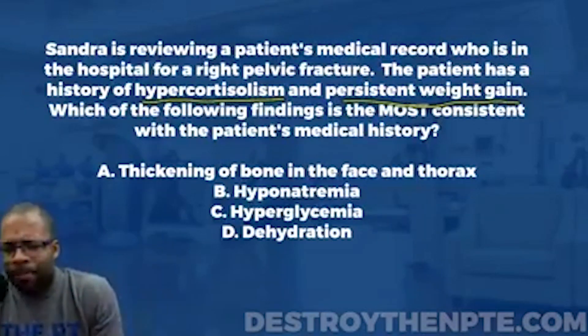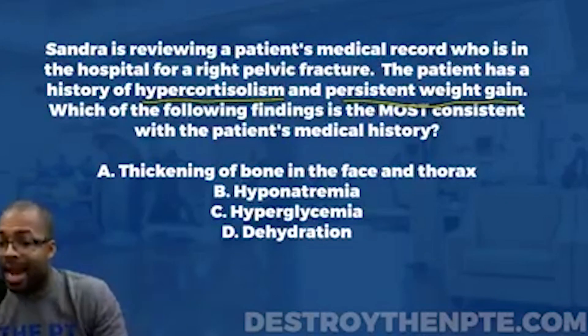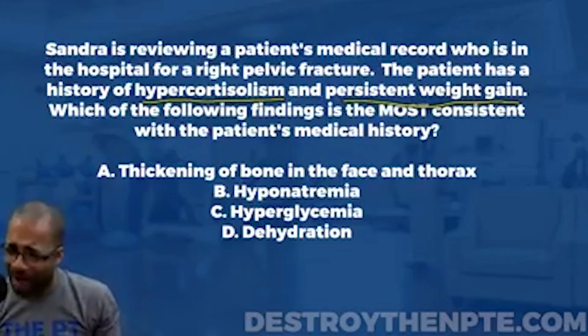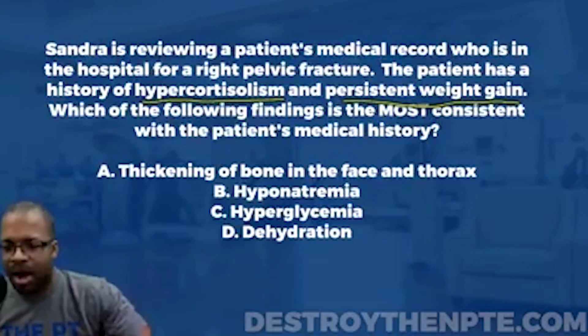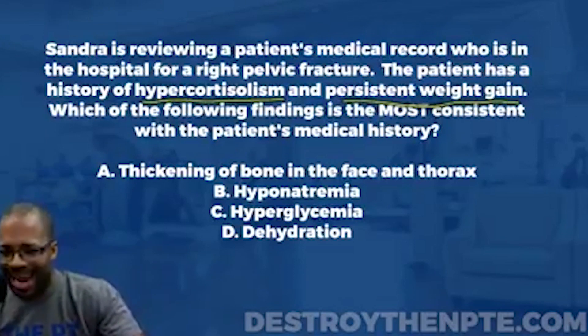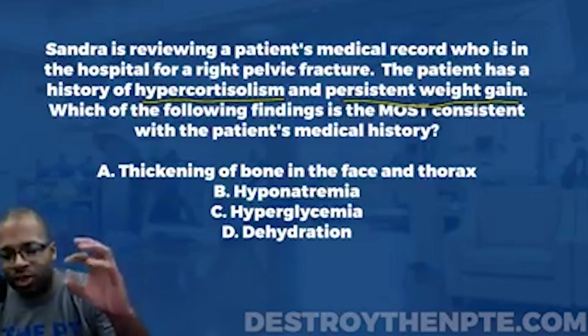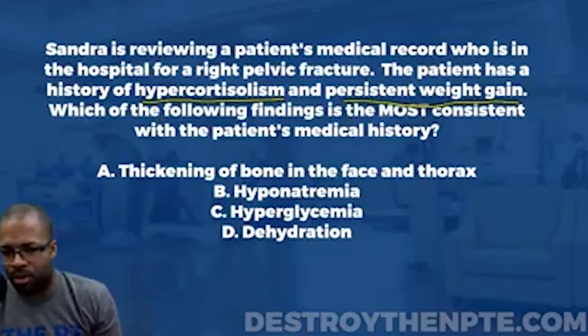What is hypercortisolism? It means a hyper-functioning of the adrenal gland — also known as Cushing's syndrome. Specifically, it's hyper-functioning of the adrenal cortex. Why is this important? Because the adrenal cortex produces two major hormones: cortisol and aldosterone.